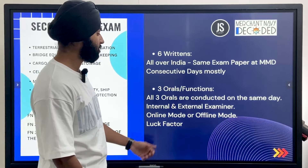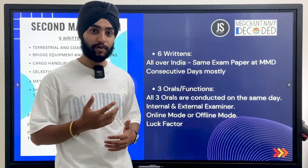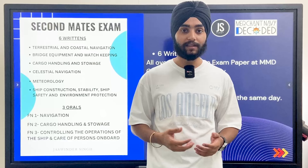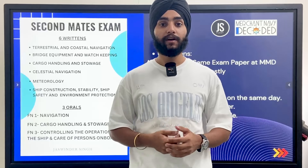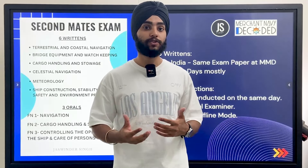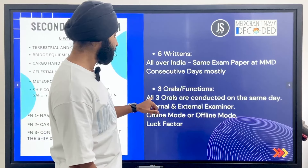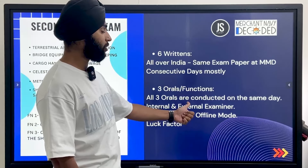All 3 orals are usually conducted on the very same day, and orals are very tough. You have to prepare a lot — practice with your friends, do group discussions — because speaking in front of anyone is not easy. In returns, it's easier because you've practiced diagrams and written exams are much easier to clear, but in the orals, examiners will cross-question you on your answers. In returns, you just write everything, but in orals, you have to speak very carefully.